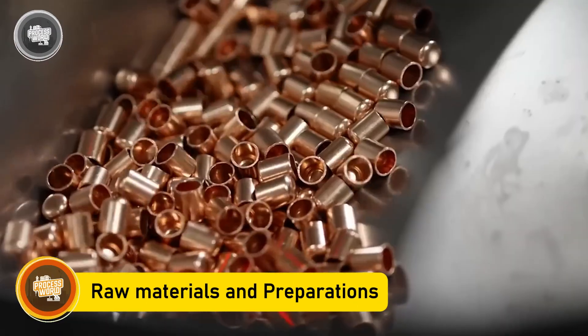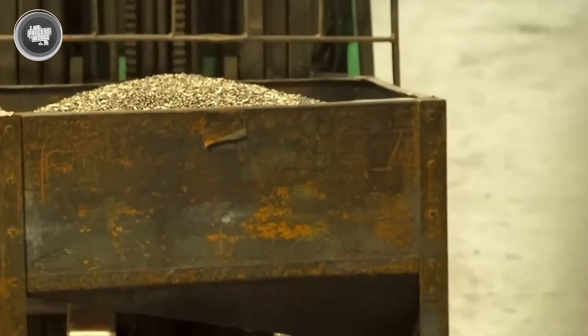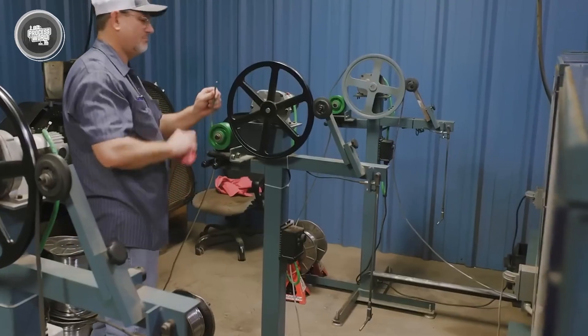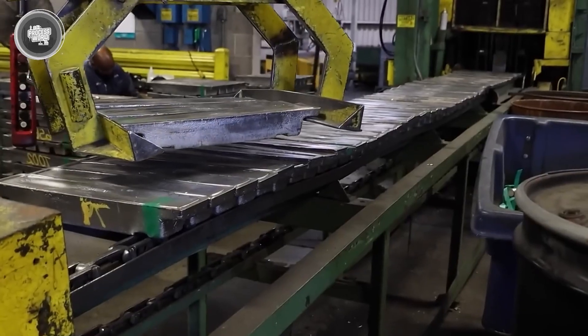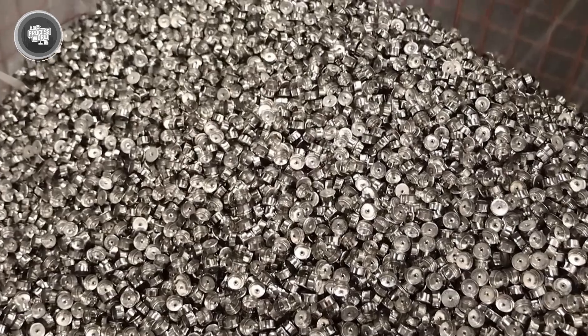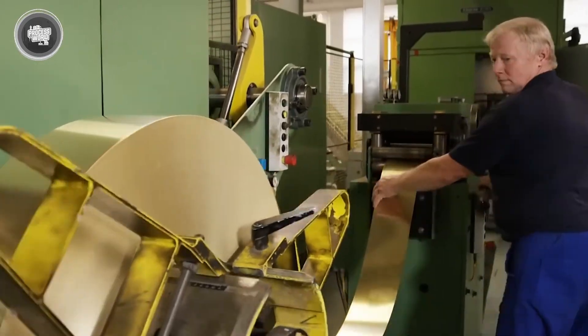Every bullet story begins long before it takes shape on the factory line — it starts with the materials chosen to build it. At the core is lead, a dense and soft metal that provides the weight and impact needed. Lead has been used for centuries because it's easy to work with and powerful when it strikes a target. To strengthen this soft center, factories turn to copper, rolled into thin sheets, cut, and pressed into jackets that surround the lead and give the bullet durability and cleaner barrel performance.